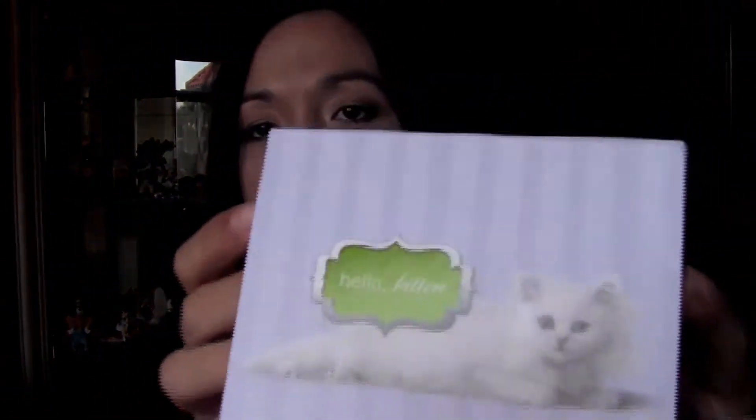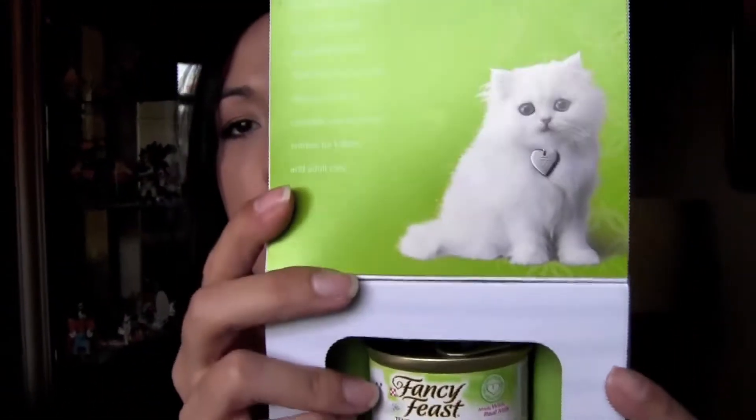I also got another little can of cat food from Purina. This box is a little bit different from the two I got last week — this one is for kittens, so just a little tiny can.